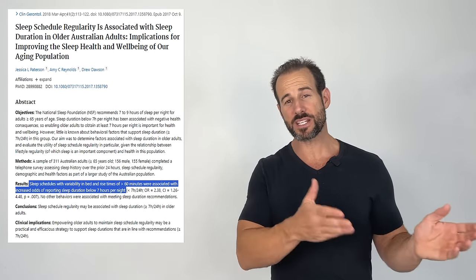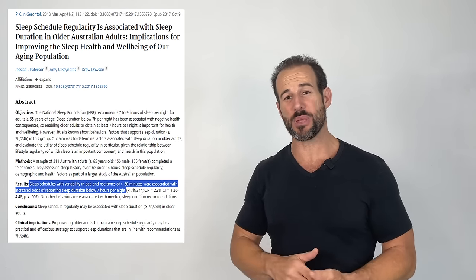This 2018 study published in the Journal of Clinical Gerontology found that as variability in the times that people went to bed and woke up in the morning increased and went beyond the 60-minute mark, the total amount of sleep that they got each night decreased.